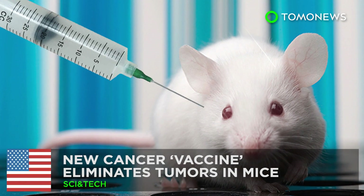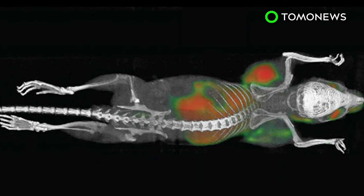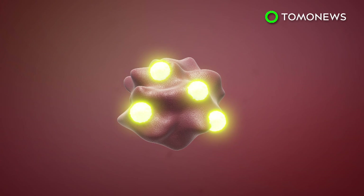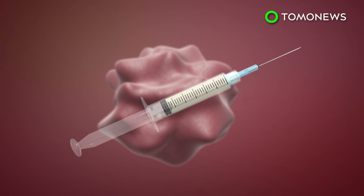Stanford University researchers used immune stimulators to target cancerous tumors, and it worked surprisingly well. T-cells that defend against cancer often end up overpowered by the disease, but scientists found they can be rejuvenated using CpG oligonucleotides and anti-OX40 antibodies.